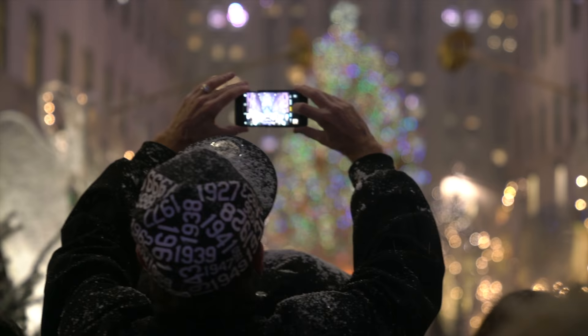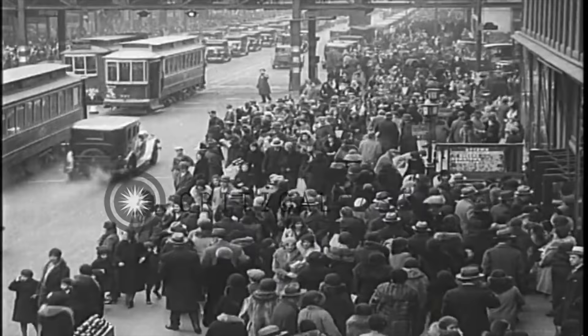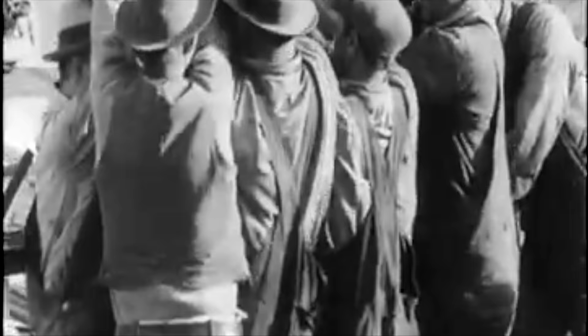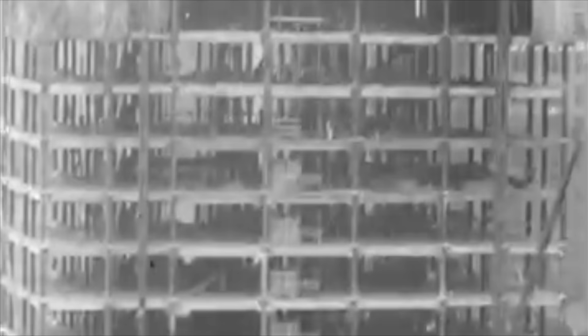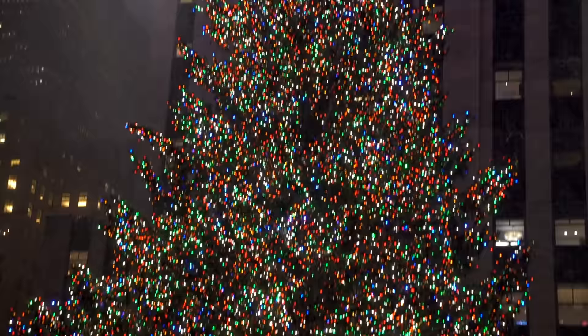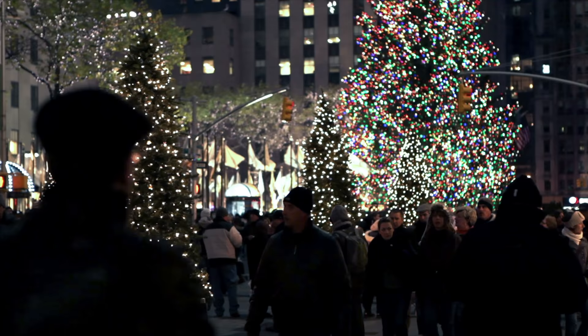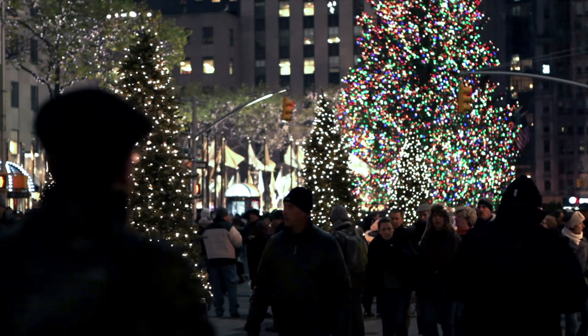Number one on my list is Visit the Rockefeller Tree. The Rockefeller Tree is a holiday beacon for New Yorkers and the 750,000 daily visitors expected. The first tree was put up in the 1930s during the Depression-era construction of Rockefeller Center when workers decorated a small 20-foot tall fir tree. This year's tree is a towering 72-foot tall Norway spruce from the town of Walkill,